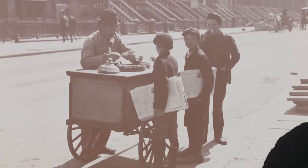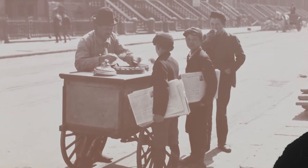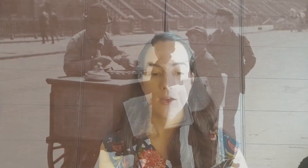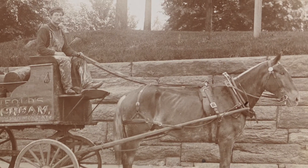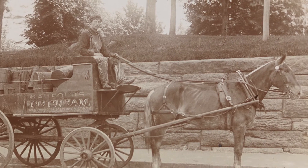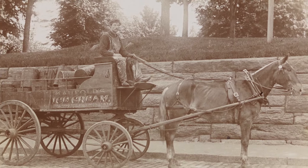Soon, though, ice cream and frozen ices became treats on the street. Here we see a pushcart vendor selling frozen desserts to newspaper boys in the late 19th century. Moving frozen ice cream around was hard work. Here's a horse pulling a wagon filled with tubs of ice cream through Central Park in the year 1895.